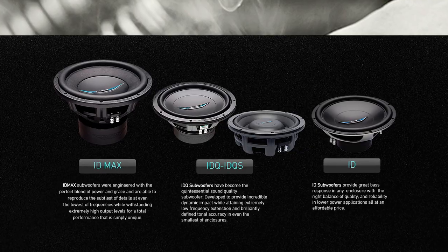When it comes to subwoofers, Image Dynamics has been producing some of the most sought-after sound quality subwoofers. They also make them by hand in the USA. I mean, what's more American than that? Maybe a baby in a basket on a motorized scooter drinking a big gulp, but still it's pretty damn American.